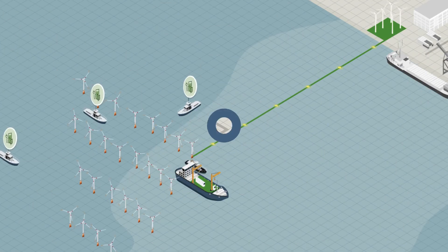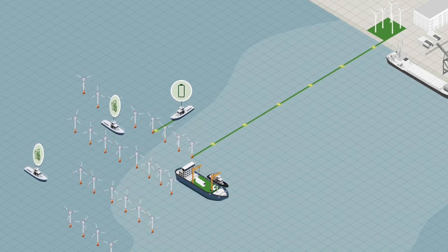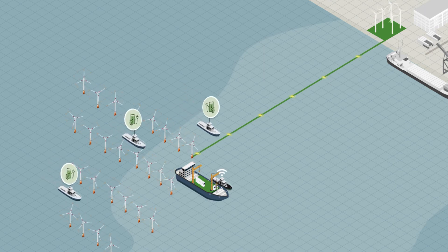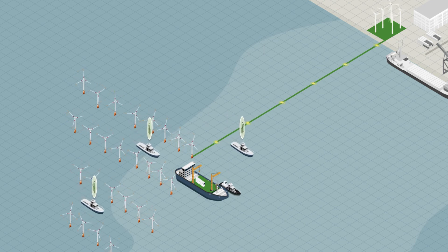While wind farms are currently being managed by heavy polluting assets, PowerSwap makes the assets zero emission. Our unique charging technology turns the wind generators into battery chargers, further extending the range and capability of the fleet of vessels that service them.